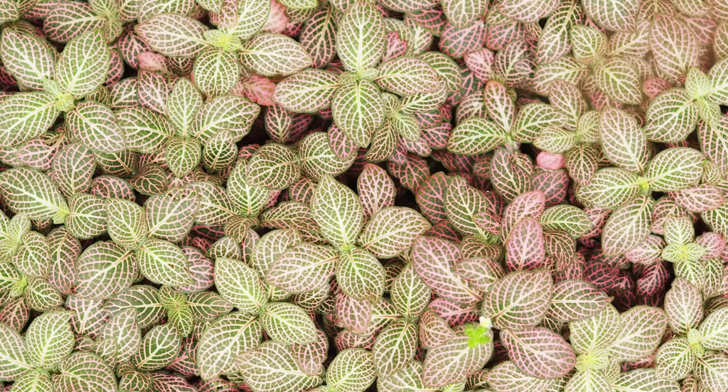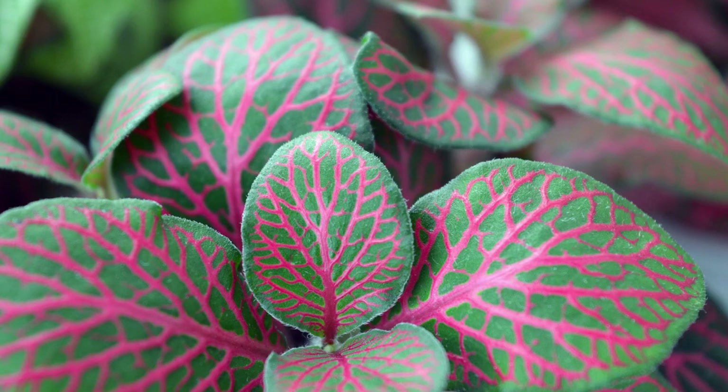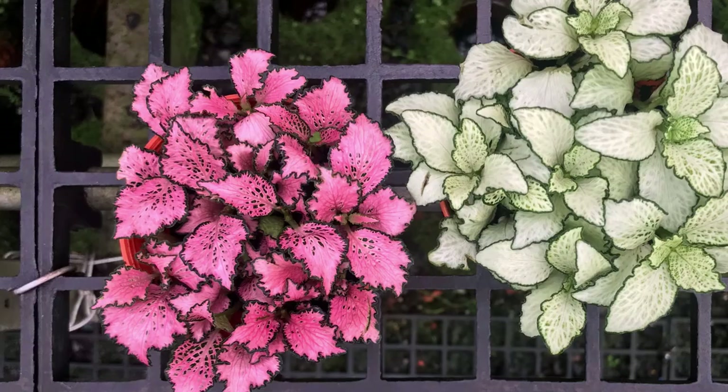Fittonia albivenis, also called the mosaic plant or the pink nerve plant, is a trailing stunner with deeply veined leaves. Those veins can be white or deep pink, making each leaf look like a mosaic or stained glass window. This tiny plant thrives in containers because it stays small. It's also great for terrariums or small pots.